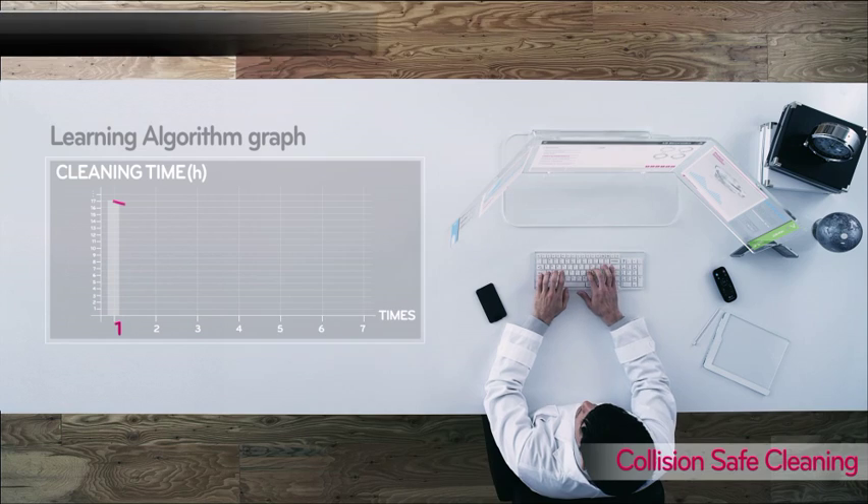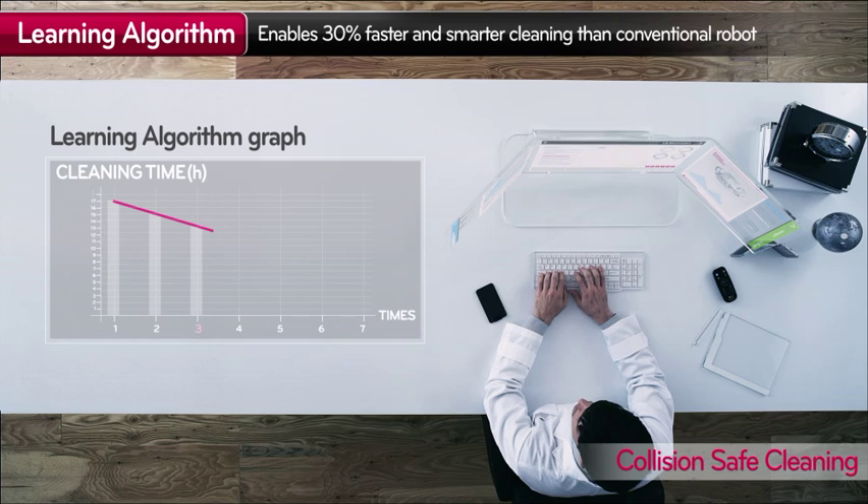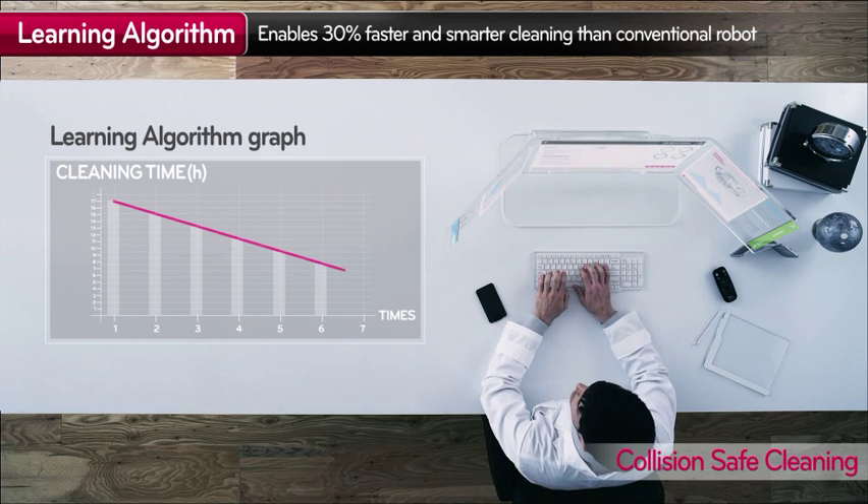With its learning algorithm, LG HomeBot memorizes the shape of your house for a smarter cleaning, minimizing bumping.